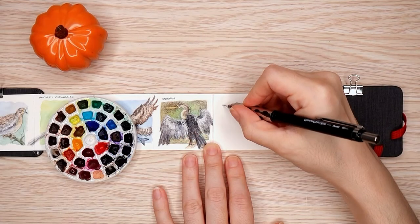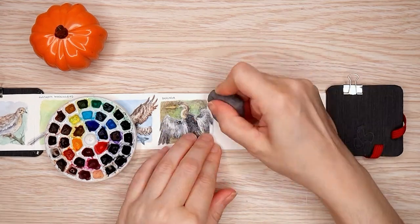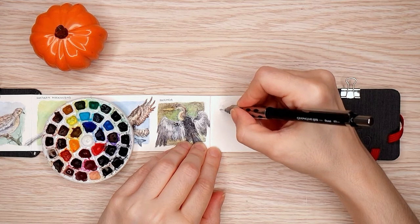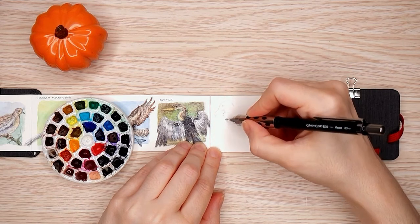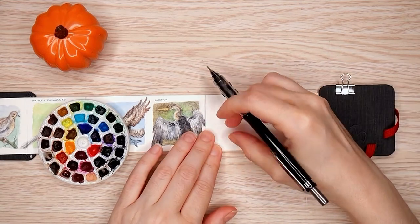Hello again, YouTube. My name is Bree, and in today's video I am starting part three of my Birdtober series. So if you're new to the series or new to this channel, I am painting these little two by two inch birds almost every day for the month of October.